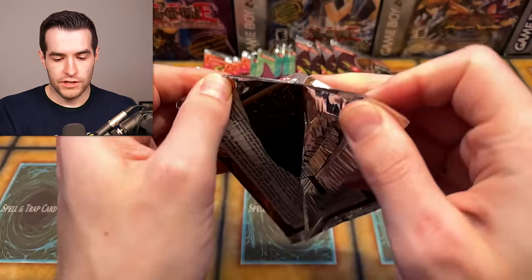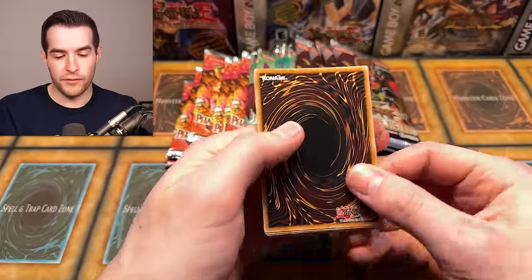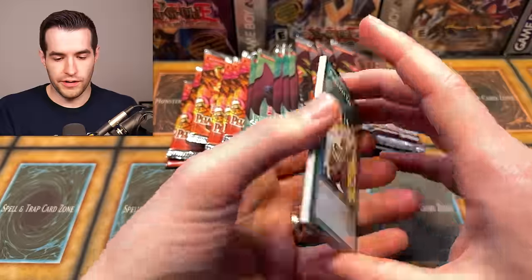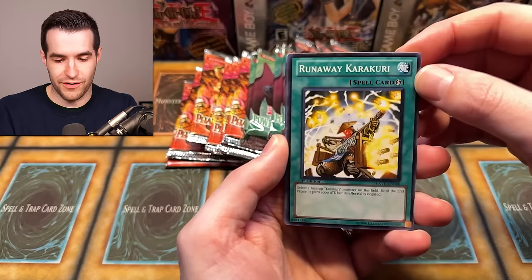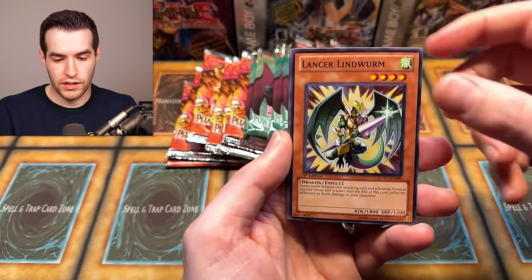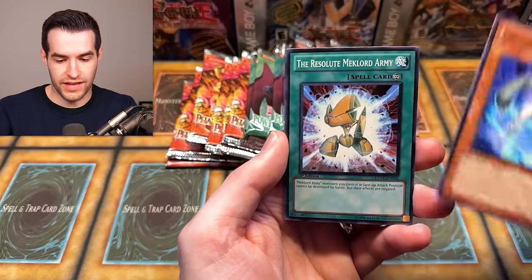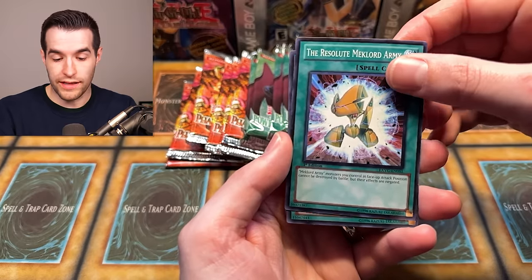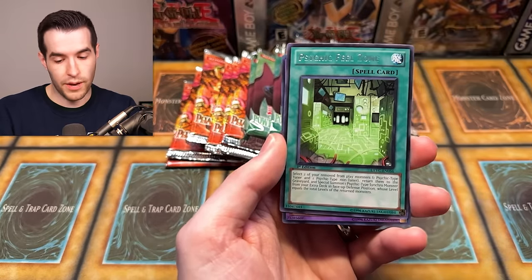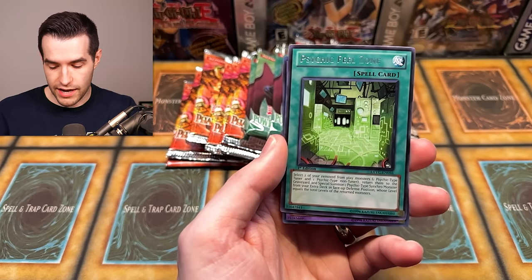Extreme Victory, first edition — two of these are first edition and one is unlimited. If we had first edition Pharaoh Servant it would be a lot different, so that's why we're doing unlimited. We have Runaway Karakuri, Stapling, TGX 300, Ruxon Special, Axe Dragon Lancer, Lancer Lindworm, Mechlord Army of Wazelle, Resolute Mechlord Army. And okay — purple! I like that out of Extreme Victory.